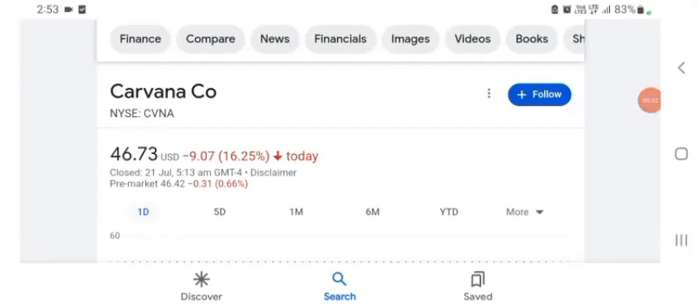Hello guys, welcome back to my YouTube channel. In this video we are going to talk about CVNA stock. I'm going to take a look at the fundamentals of this company and also take a look at the chart of the company, just to see how this company is doing so you know what your risk of investing is.